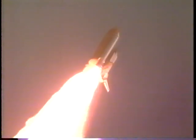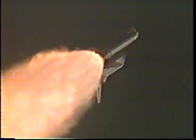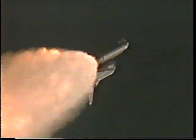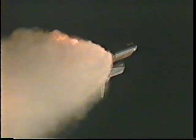Three main engines now back up at 104%. Discovery, go at throttle up. Roger, Houston, go at throttle up. Discovery's three liquid fuel engines now back at full throttle, 104% of rated thrust. Altitude now eight and a half miles, downrange six miles. One minute 30 seconds into the flight, with more than two and a quarter million pounds of propellant having already been used, Discovery now weighs half of what it did at liftoff. Standing by for the next major event, which will be the burnout and separation of the two solid rocket boosters occurring a little more than two minutes into flight.